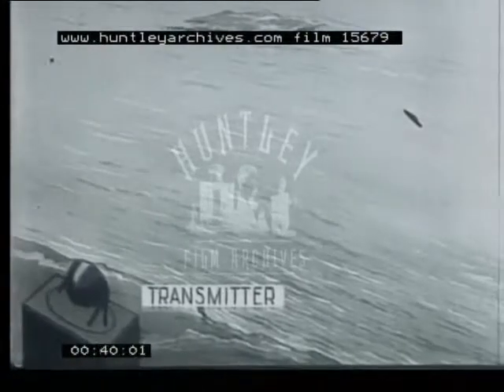Radio waves have the advantage that practical ranges are greater, they are invisible, inaudible, and can penetrate fog and cloud.